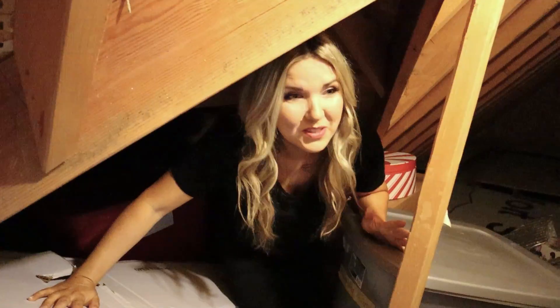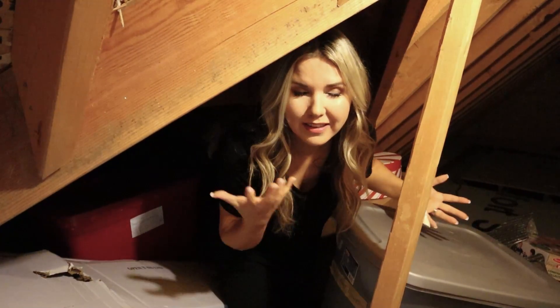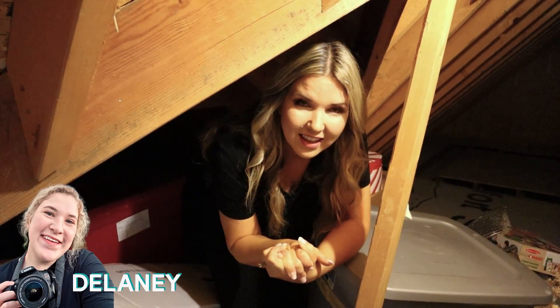Oh my gosh. So this is my attic. Welcome to where Christmas decor comes to die. I think we should take everything out and just show them everything.